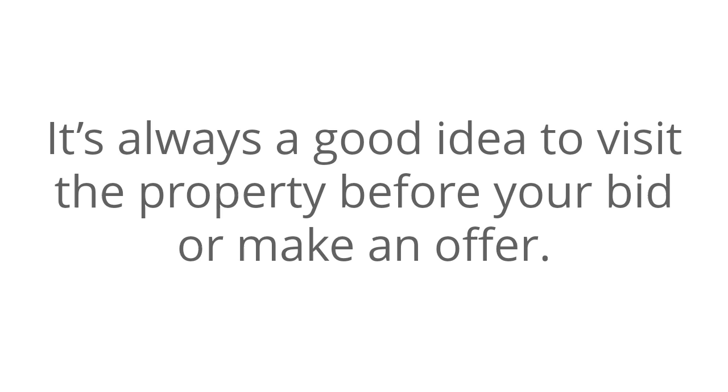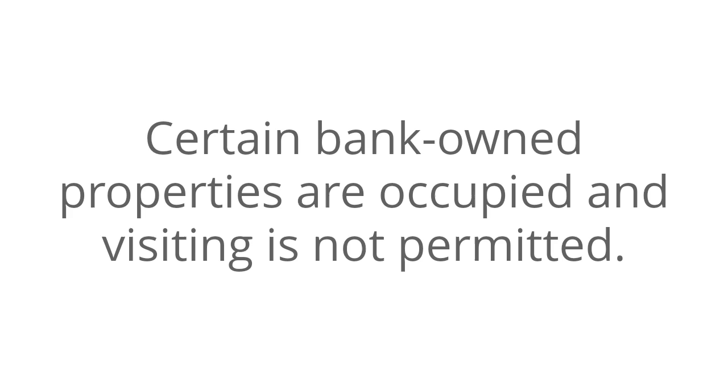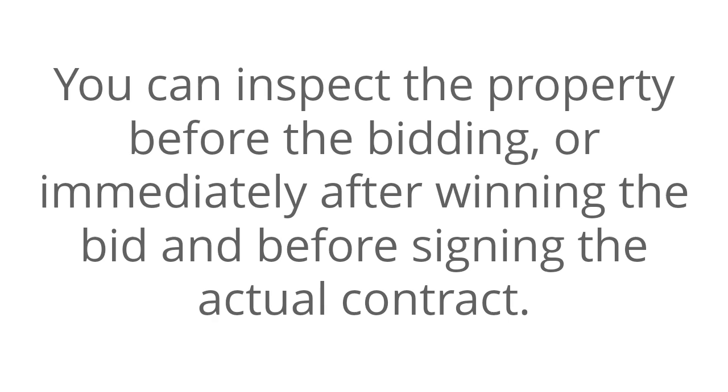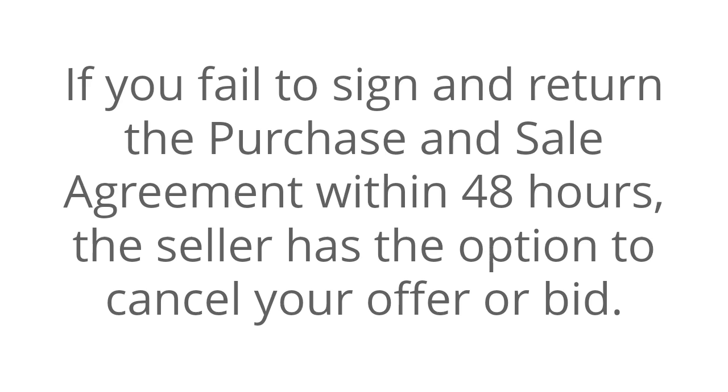It's always a good idea to visit the property before you bid or make an offer. Certain bank-owned properties are occupied, and visiting is not permitted. Some properties will offer a 7-day inspection contingency, and some none. You can inspect the property before the bidding, or immediately after winning the bid and before signing the actual contract. If you fail to sign and return the purchase and sale agreement within 48 hours, the seller has the option to cancel your offer or bid.